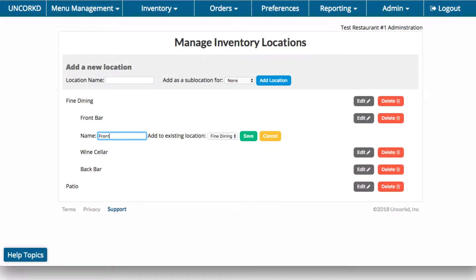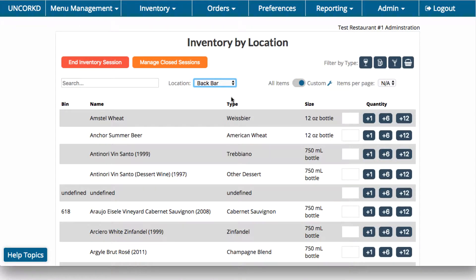Set up different inventory locations like front bar and liquor room, and organize each location to match the bottle layout so you can breeze through counts.